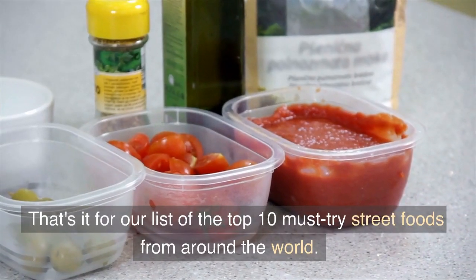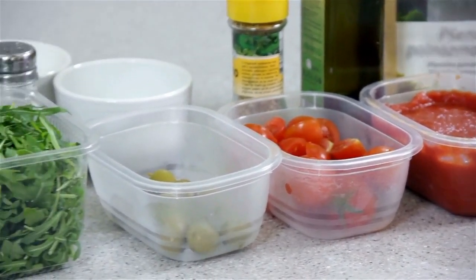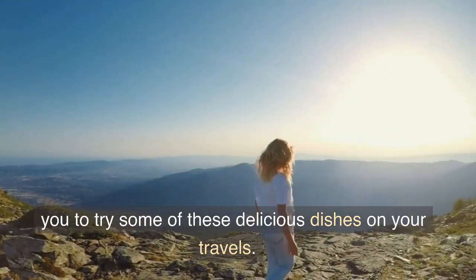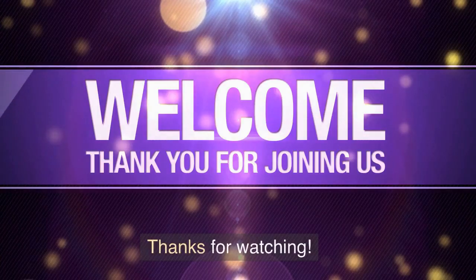That's it for our list of the top 10 must-try street foods from around the world. We hope you enjoyed this video and that it inspired you to try some of these delicious dishes on your travels. Thanks for watching.